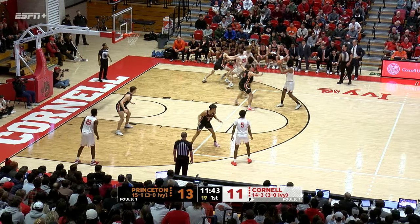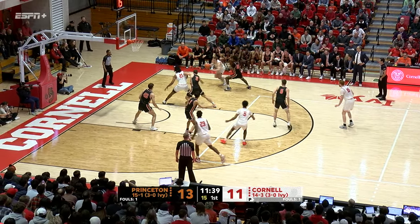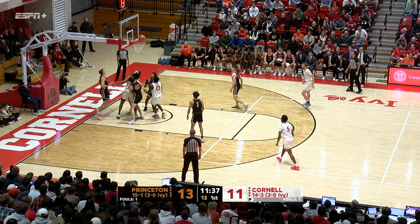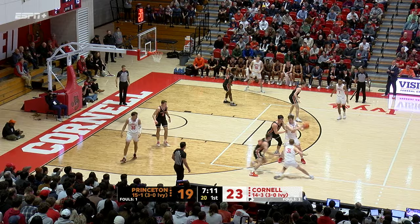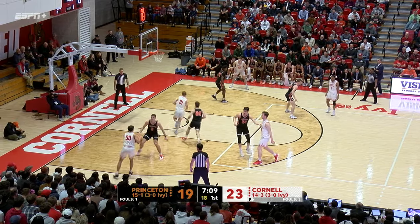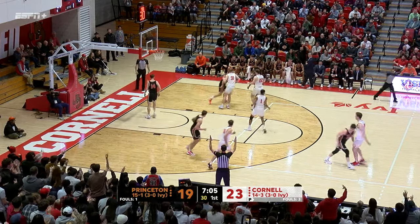3-0 in the Ivy League, and Princeton at 15-1, started 9-0 for the first time since 1920 this year. They'll have to make sure they continue to do a good job on the glass — you can't give Princeton that many chances to score. Hansen, kick out, Manning hits a three.